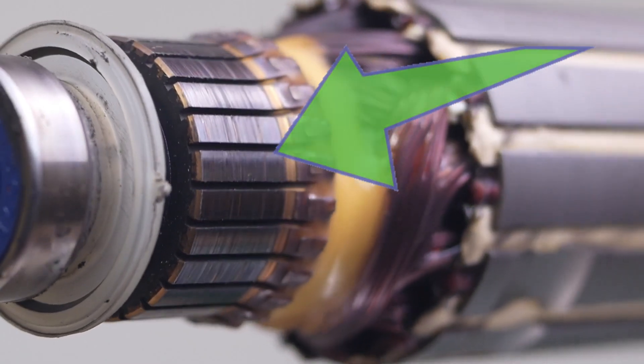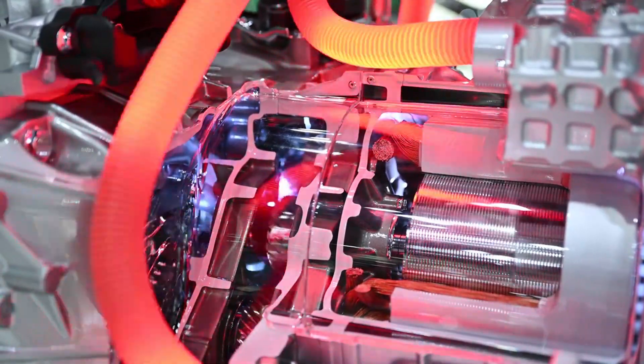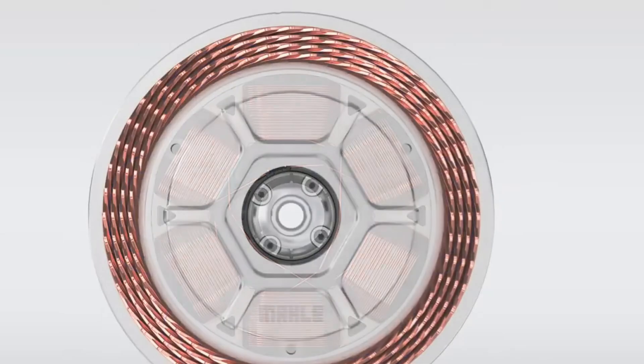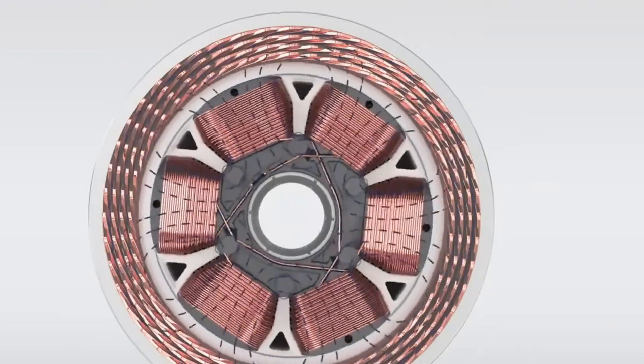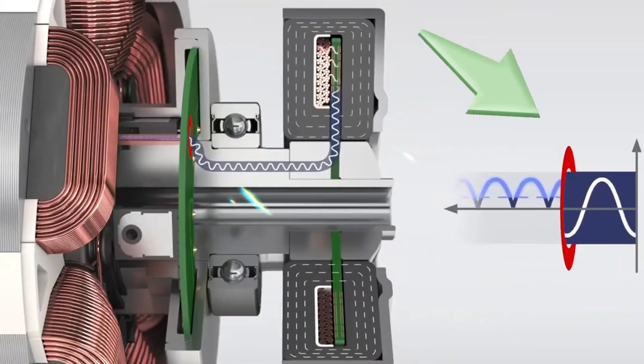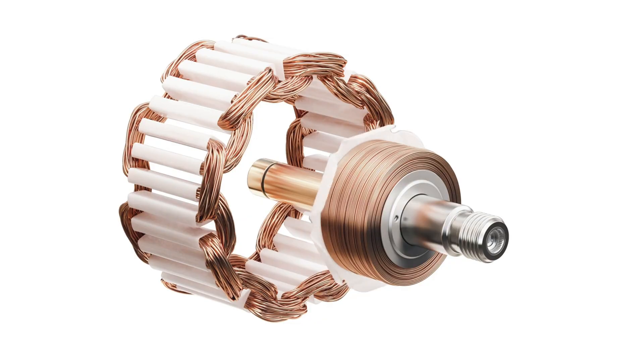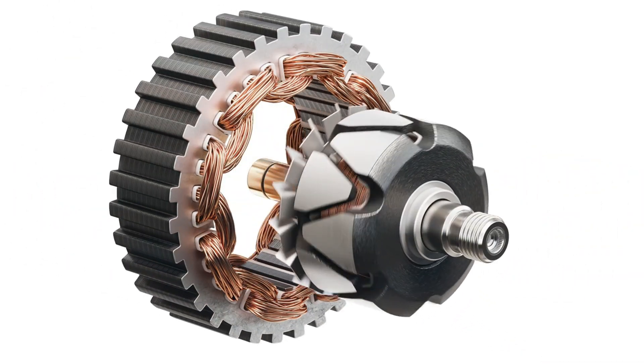Most synchronous motors use brushes or slip rings to transfer electricity to the rotor. These wear out, create friction, and waste energy. ABB's motor removes them entirely. Instead, it uses wireless power transfer to energize the rotor — no physical contact. That means less maintenance, less energy loss, and a more reliable machine.